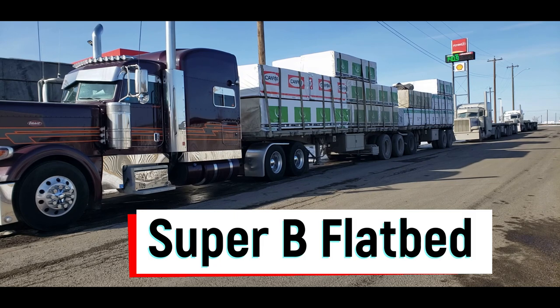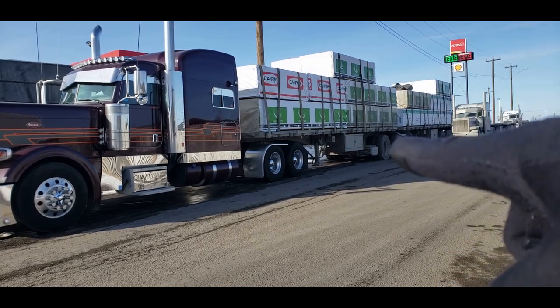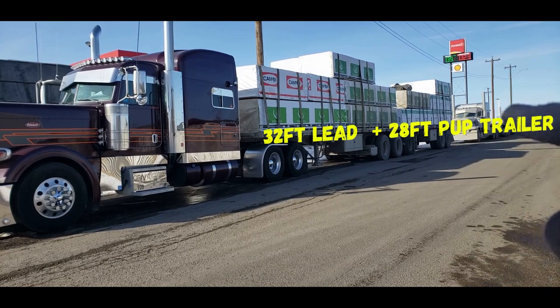You've got this obviously nice Peterbilt here, and then we've got the front trailer. The front trailer is 32 feet long, and the back trailer is 28 feet.